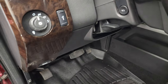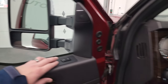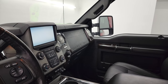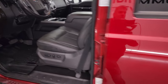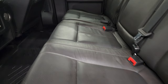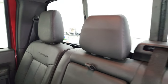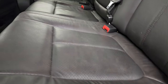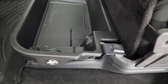You get power pedals, auto headlamps, power windows, locks, and mirrors — and these mirrors do power fold in. The back seats are in excellent shape as well, no rips or tears back there. You do get the power sliding rear window with the built-in rear defrost, and a lockable storage compartment under the rear seat that locks with your ignition key.